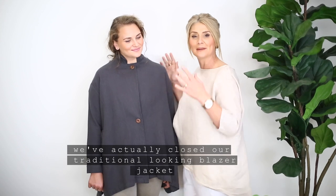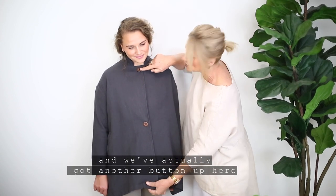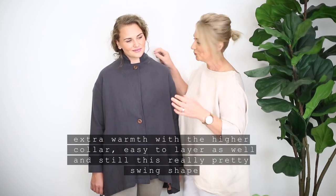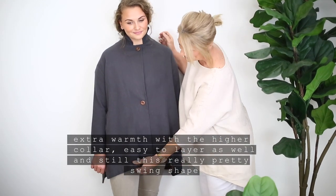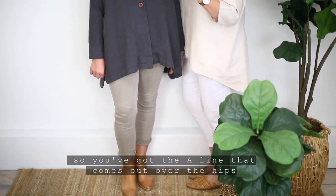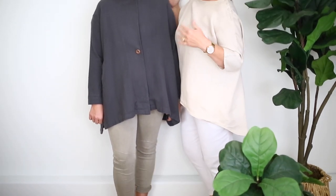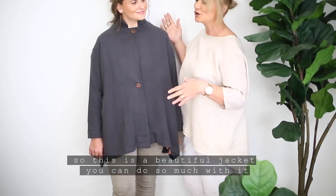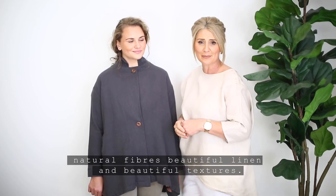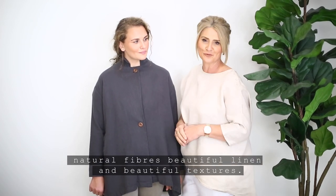Now I'd like to show you another way you can wear it as well. We've actually closed our traditional-looking blazer jacket and we've got another button up here, so now we have quite a sophisticated look — extra warmth with the higher collar, easy to layer as well. And still this really pretty swing shape, so you've got the A-line that comes out over the hips. This is a beautiful jacket you can do so much with, and still in natural fibers — beautiful linen and beautiful textures.